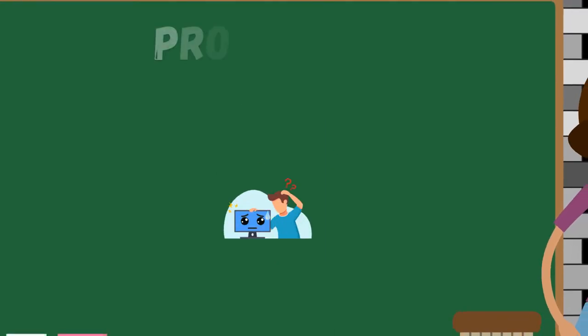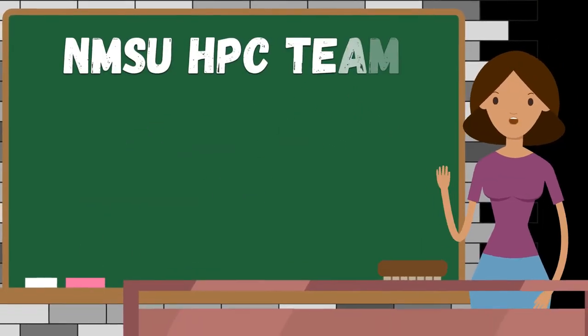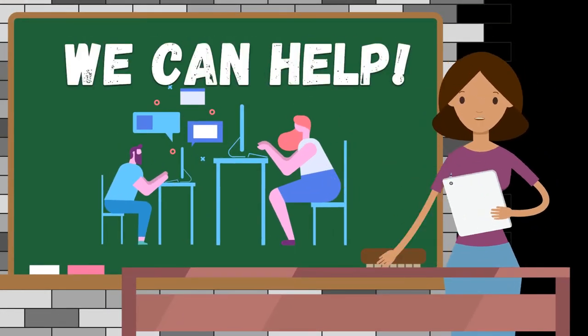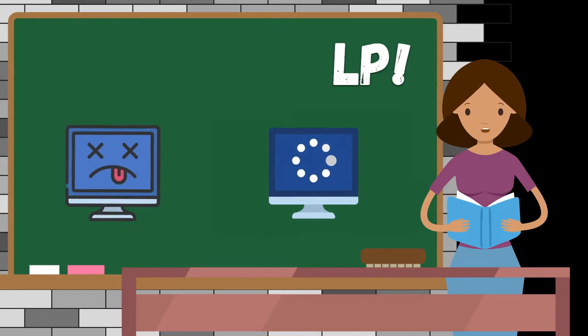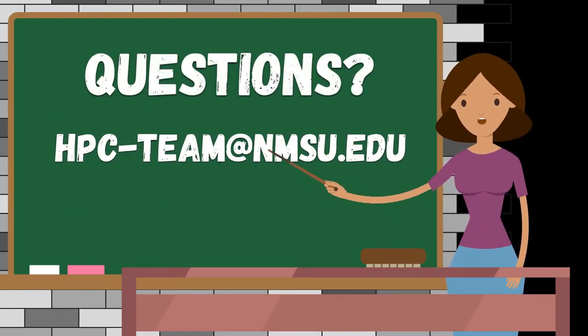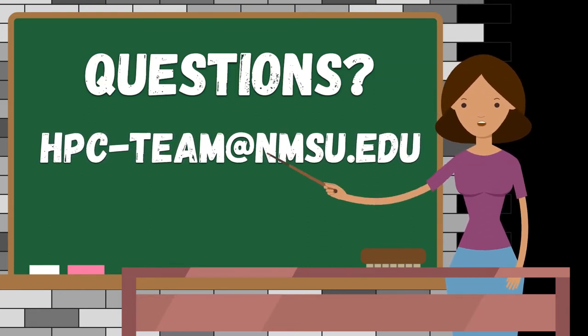But wait, what happened? Did you run into an issue? Hello, we are the NMSU HPC team. And lucky for you, there's a whole team available to help you troubleshoot things from 'it won't run' to 'how do I make it run faster?' You can always reach us at hpc-team@nmsu.edu. We're happy to help when you get stuck or if you have any questions.